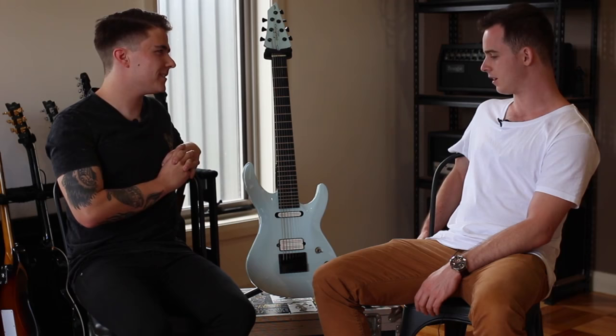The bolt-on vs neck-through debate — people should just play whatever the hell they want. I use pretty big strings; that's an 80.